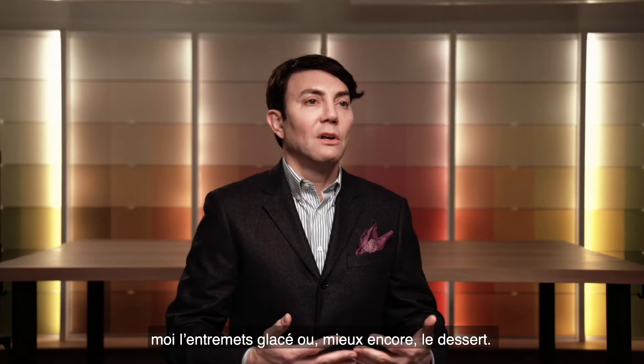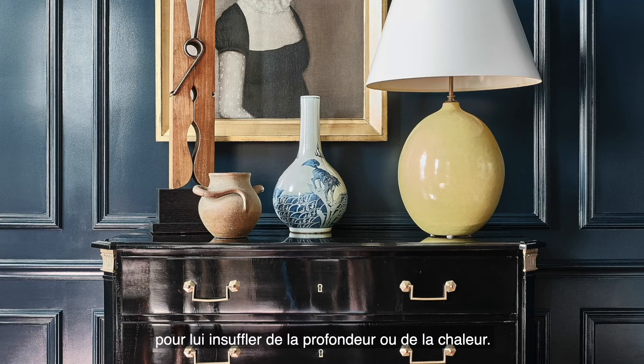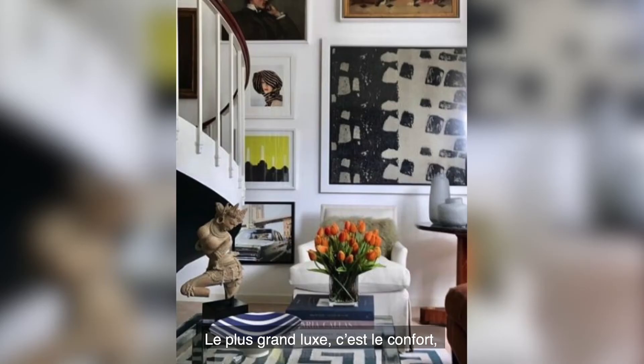Then I choose the wall color, which to me is almost like the sorbet course of a meal — or even better, the dessert. It's the best part. Color for me is very much outside of the envelope. It adds depth to a room or it can add warmth to a room, which you just don't get simply with furniture and fabric.